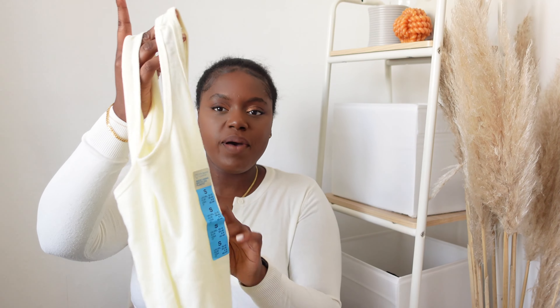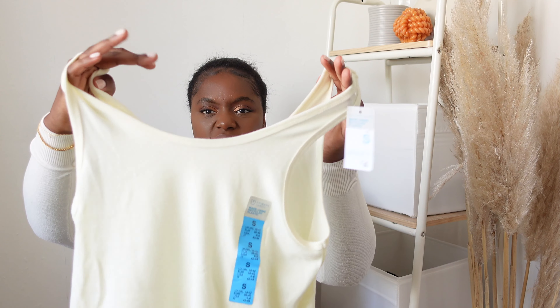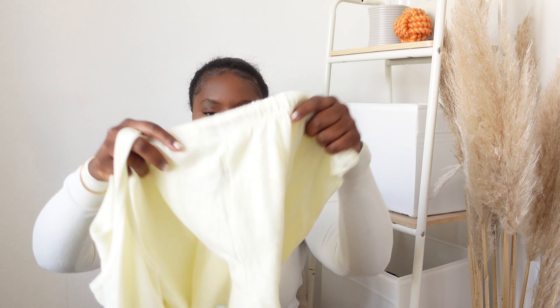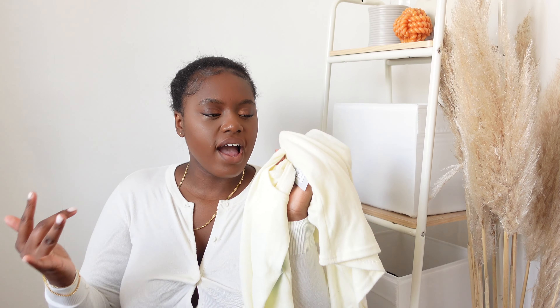It wouldn't be a haul if I didn't pick up some pajamas or loungewear! I picked up a very pale yellow top — really nice soft material — and it was only four pounds. It has matching shorts as well. I thought this would be nice to wear around the house or to bed with fluffy socks to keep it cozy.